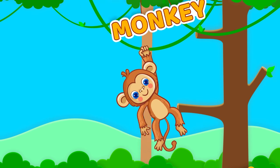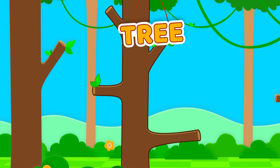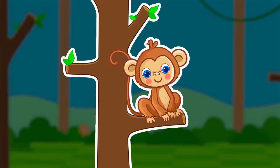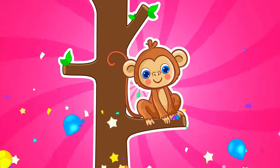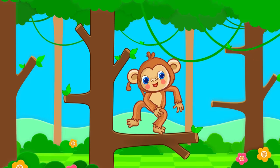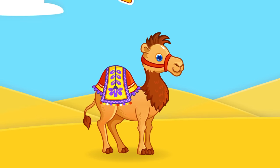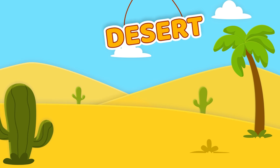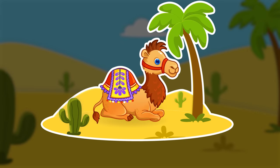Monkey. Tree. A monkey lives in a tree. Camel. Desert. Camels live in the desert.